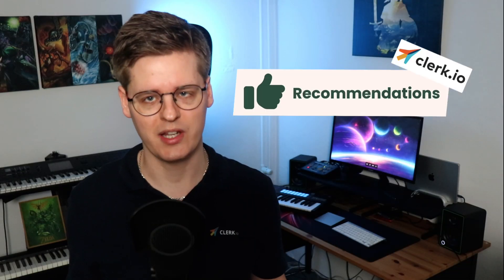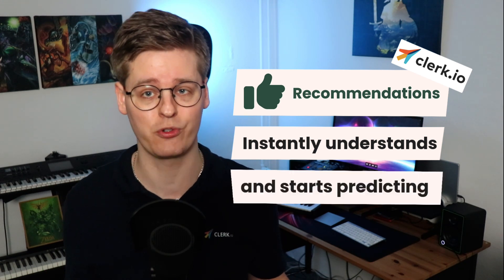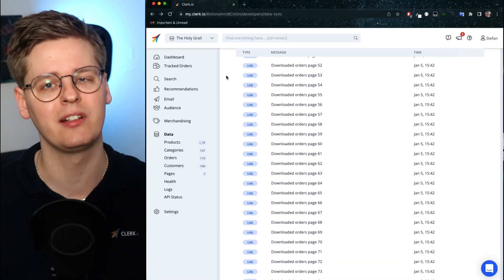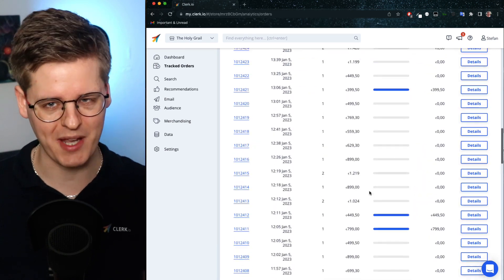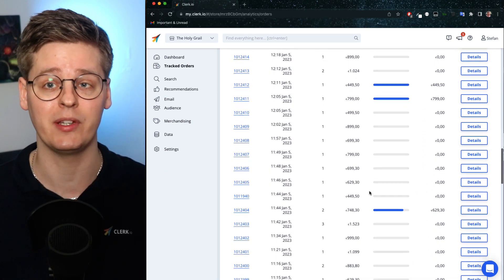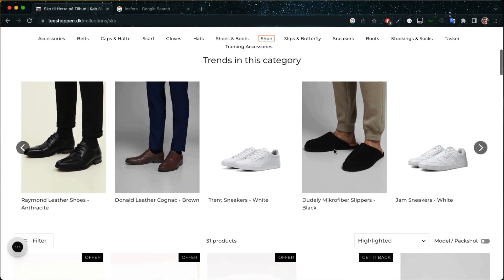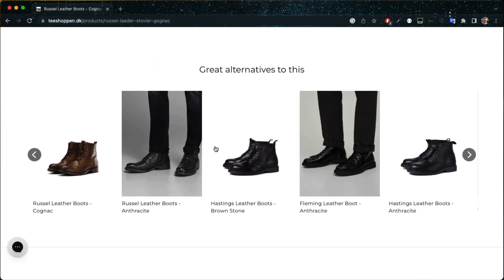Our recommendations engine instantly understands how your customers have behaved up until now and starts predicting what to show across your entire webshop. We do this by utilizing every single historic order you've ever had. The AI stays up to date by automatically tracking sales trends as they happen in real time and predicts results without your interference. This means that visitors browsing shoes during summer will primarily see loafers, while winter boots will start showing as alternatives when winter approaches.